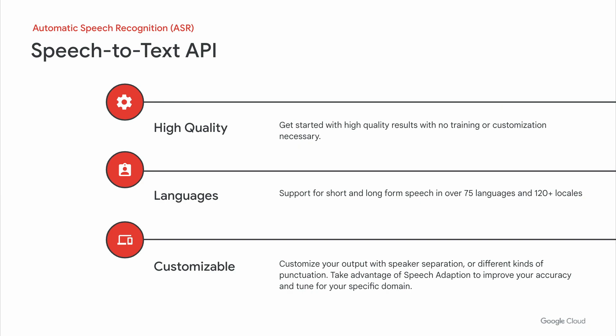With our first offering, we have the speech-to-text API. This is an automatic speech recognition system that allows developers to send audio to the cloud and get transcription text directly back. What's great is that you can get high-quality results right out of the box without ever having to do any training, customization, or tuning on the model. You can get started on day one with support for over 75 languages in 120 different locales.